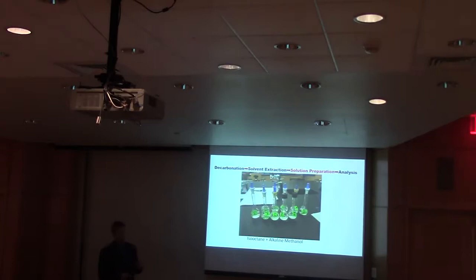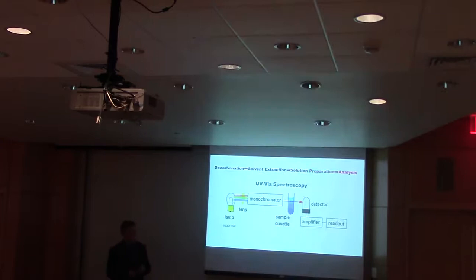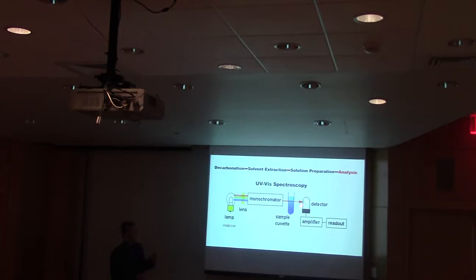Then you take 5 mL from the top iso-octane layer, dilute it in alkaline methanol, and your solution is ready to be analyzed. The analysis uses UV-Vis spectroscopy — a lamp emits light at all wavelengths, it goes through a lens into a monochromator, which filters out all unwanted wavelengths and emits just one particular wavelength through the sample into the detector. The difference between the light emitted and the light detected is your absorbance, which is what you're measuring.